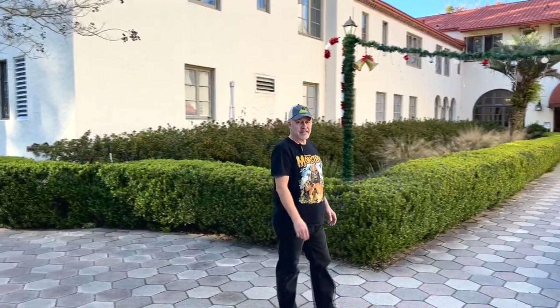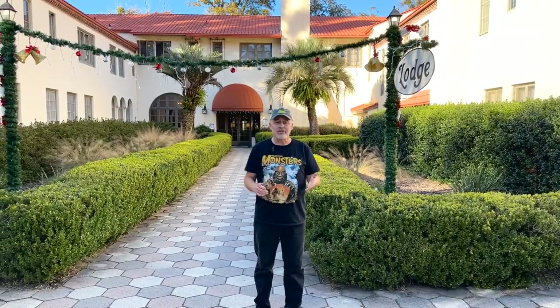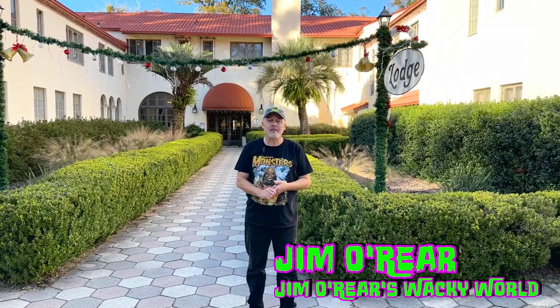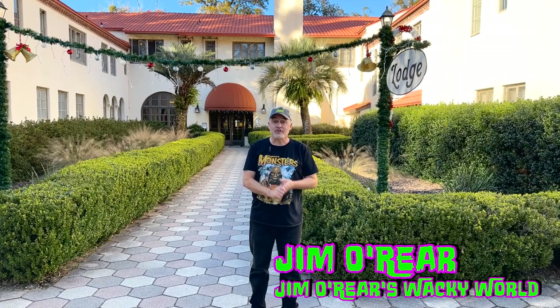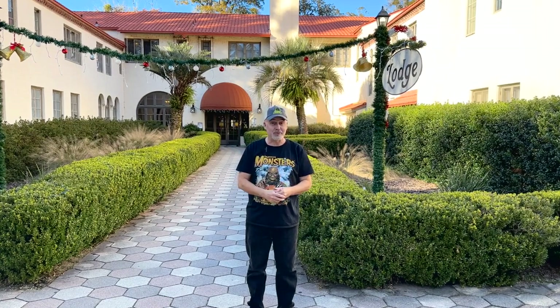Surrounded by 6,000 acres of pristine forest, the Lodge at Wakulla Springs is North Florida's castle. Built in 1937 by Edward Ball, it's not only one of the most beautiful buildings of its time, it's one of the only ones that you can spend the night in. While filming locations used for Creature from the Black Lagoon, the fine folks here at the Lodge invited me to stay the night. I'm going to show you around so you can see why this is a not-to-be-missed location in the North Florida area.